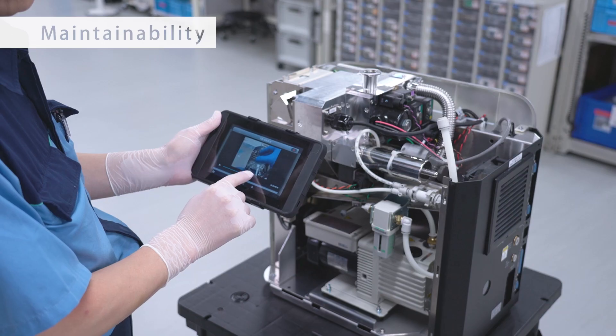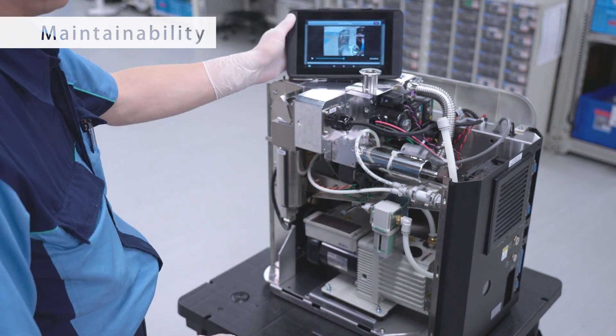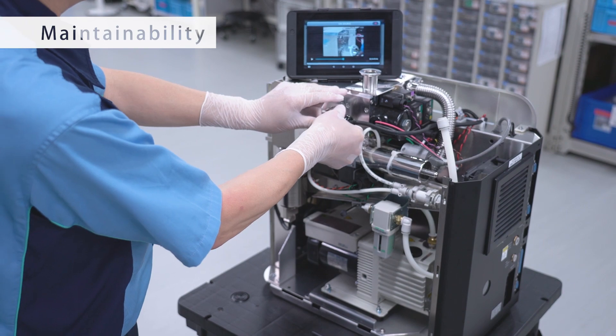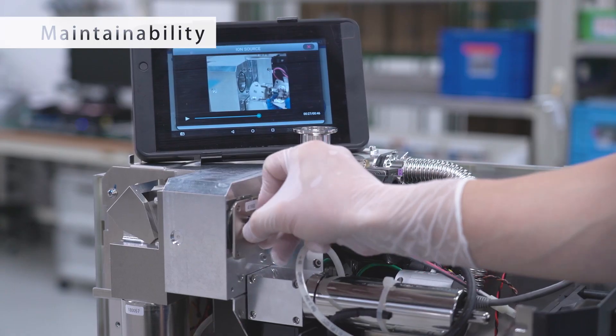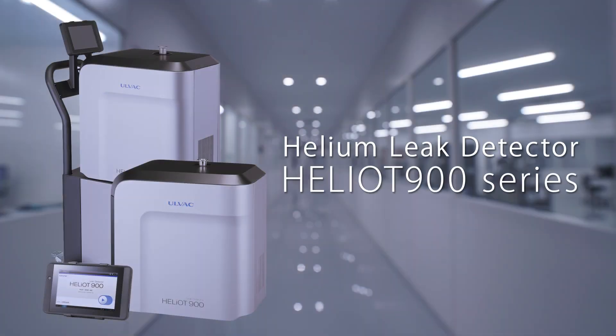Simple-to-follow maintenance videos are included in the tablet PC. Maintenance of the Heliot is easy to perform, with tool-less cover removal for quick inspection and repair. AllVac's Heliot Helium Leak Detector is your strong partner. Building the future with vacuum technology. AllVac.